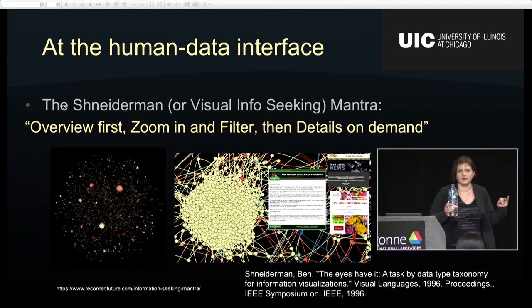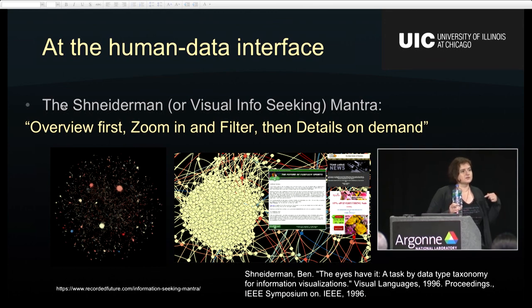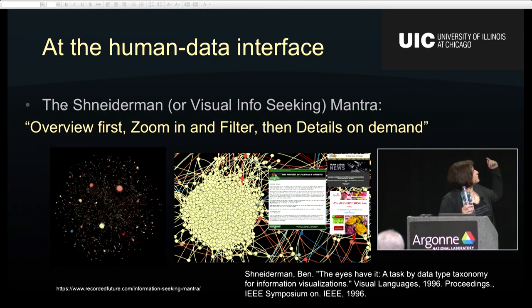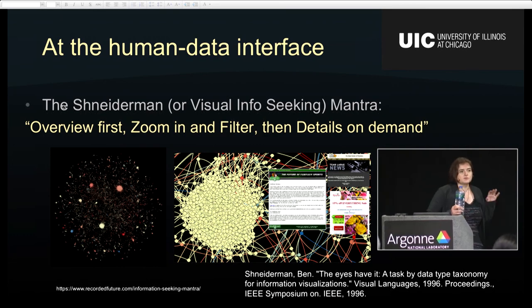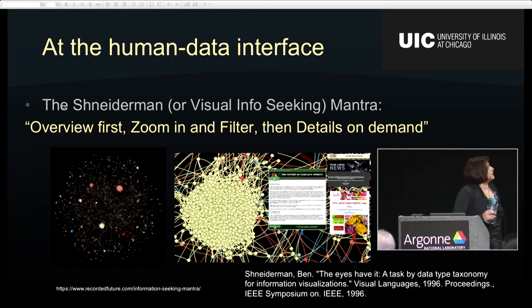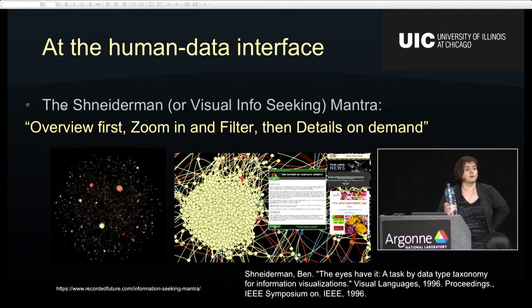The Shneiderman mantra says, as a guideline for designing interfaces, that you should start by presenting an overview to your user, then allow them to zoom in and filter to find something interesting, and then provide details on demand. Here's an example from Chipmunk showing emails: the first view is an overview of all servers, then you drill in and see a zoomed version of a particular area, and selecting a node gives you details about it. In fact, about ten years after this 1996 paper, there was a paper that proved according to information theory that this mantra is optimal — you can't do any better.